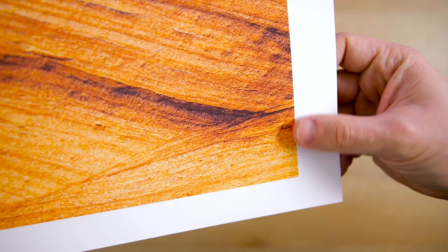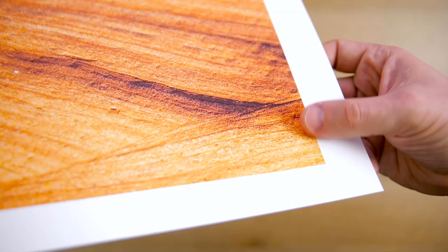Hello there! In today's video we're going to talk about why printing will raise your landscape photography game. I'll also give you a few tips to get you started in bringing your photographs to life. Let's go!